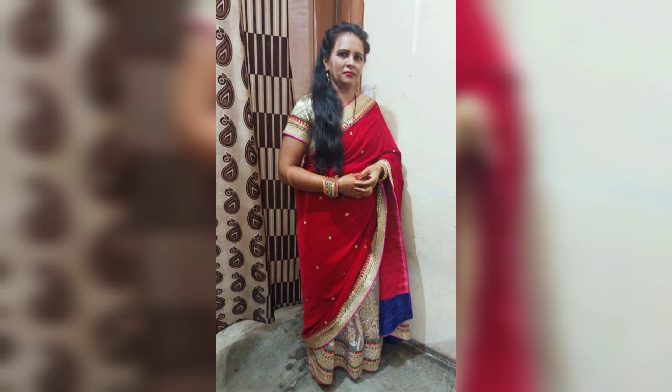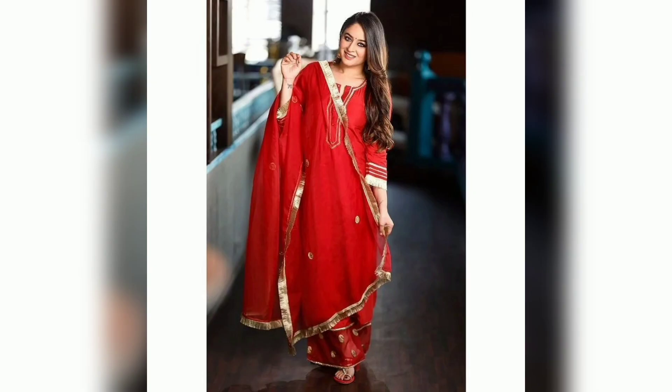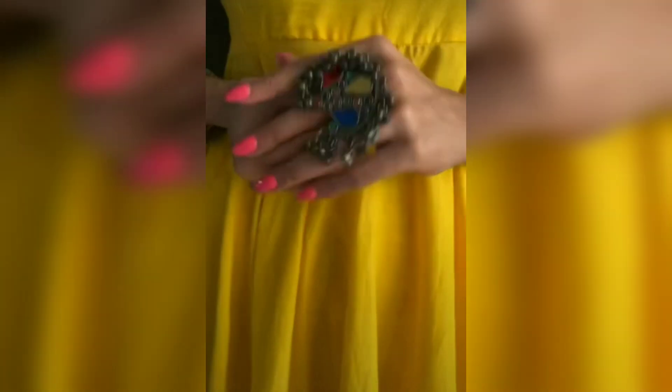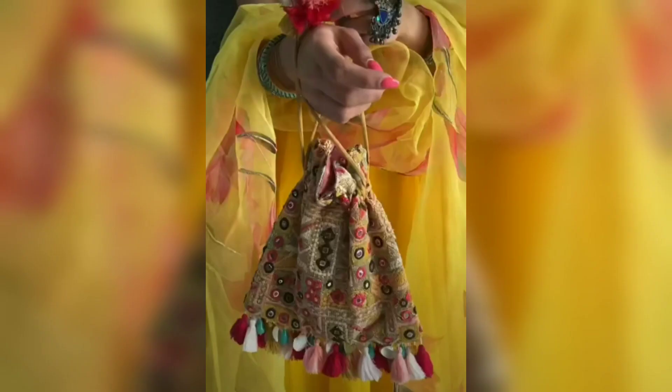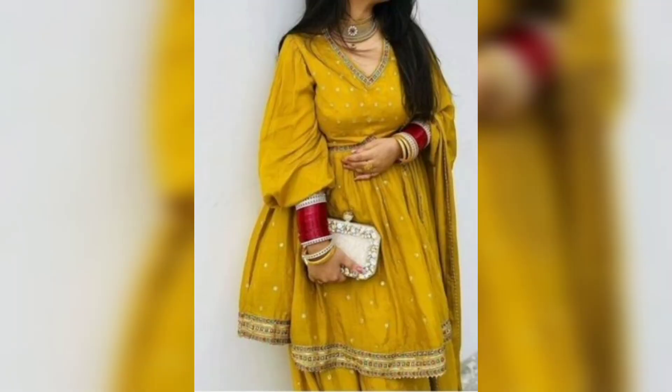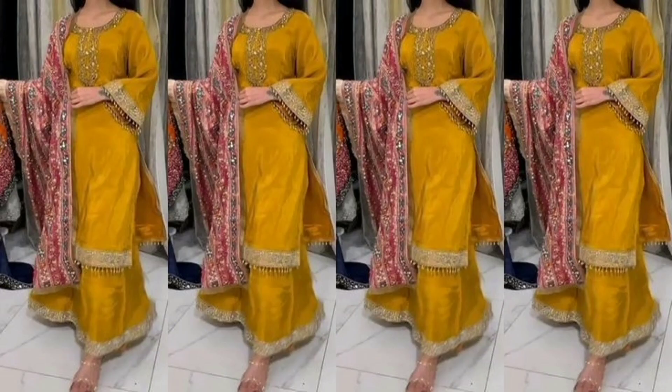Fourth is yellow and mustard color. This color is also an evergreen color. You can easily mix and match them in frock suits, charara, and pant plaza styles. These suits really look great.